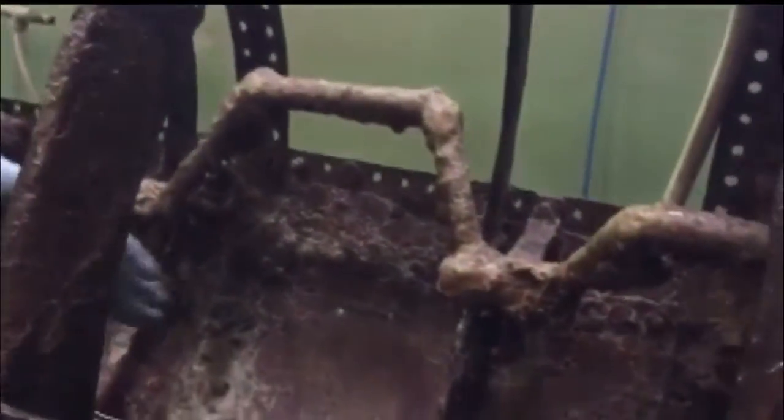But something went wrong, and the Hunley sank in 1864, killing the eight men on board. Why it sank, we don't know — that's one of the things we're trying to determine: what happened to it.